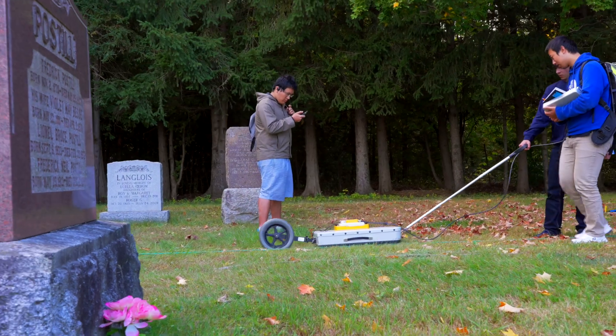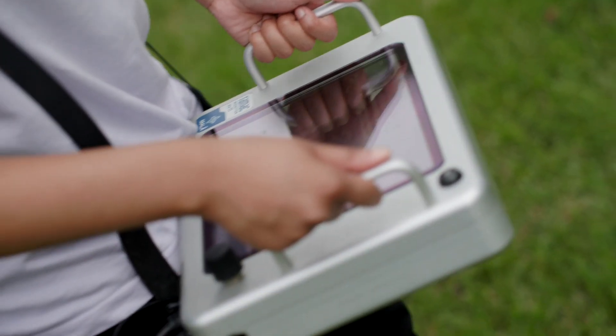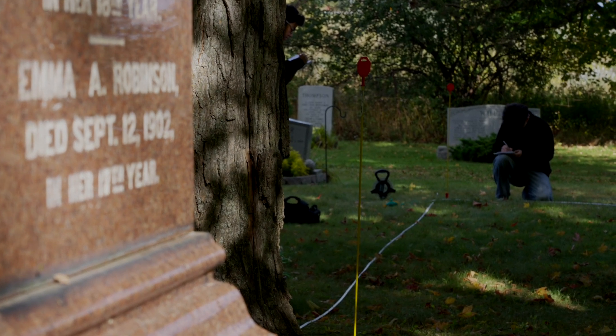Students have learned the theory behind it in the classroom, and now they bring the instrument to the site, collect their own data, and learn how to process it. It's not like a practice thing — it's real, and you can take it seriously. Being able to apply theory in the real world and potentially help other people is really cool.